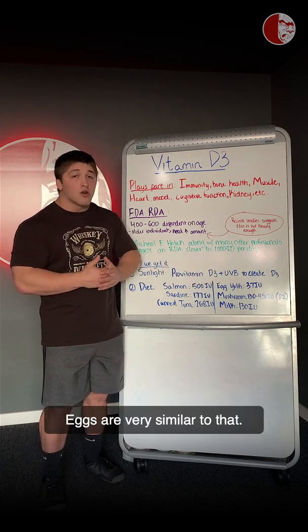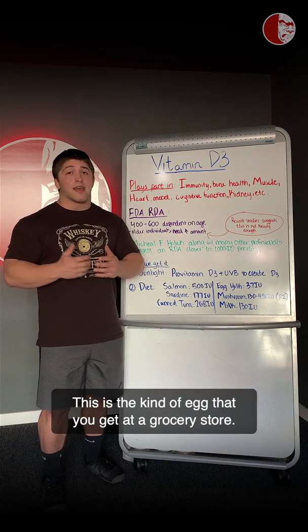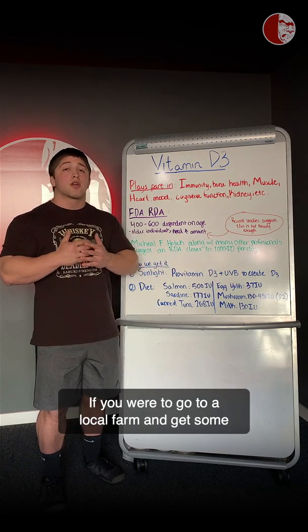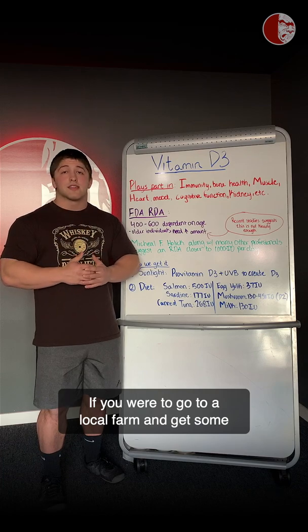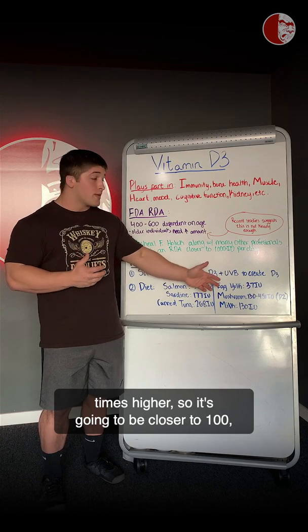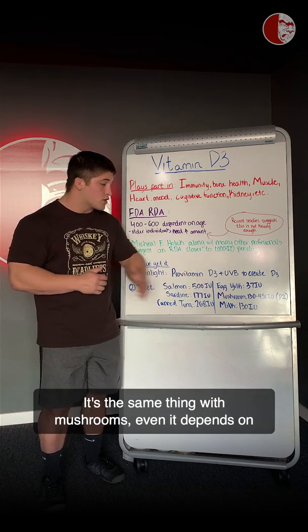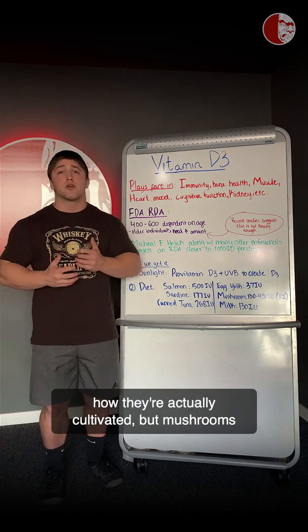Eggs are very similar. The amount shown is what you get at a grocery store. If you go to a local farm and get cage-free eggs from a chicken, that's going to be three to four times higher — closer to a hundred or possibly even more. It's the same thing with mushrooms; it depends on how they're actually cultivated.